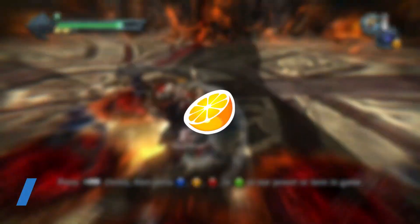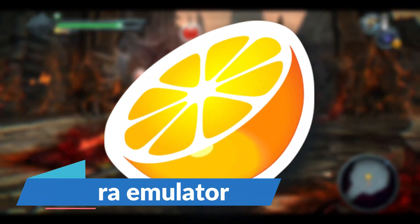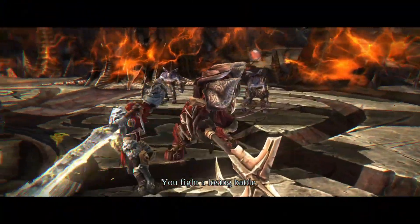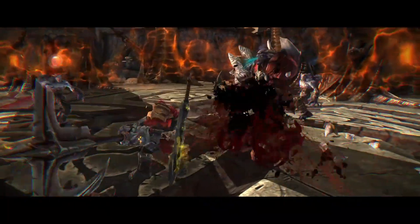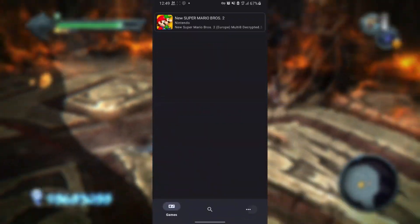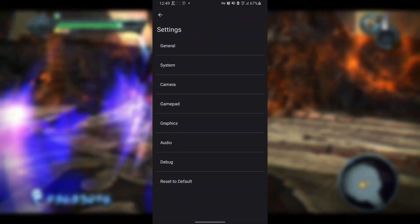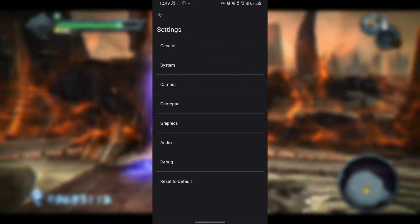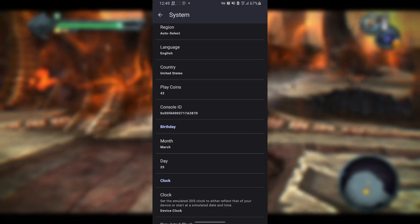Now let's talk about the Citra emulator. Citra has seen better days. After a Nintendo lawsuit that resulted in a $2.4 million settlement, the developers shut down operations and began shutting down their websites since March 2024. The app will stop receiving support. Luckily, you can still download it, and it continues to be among the best Nintendo 3DS emulators for Android. It includes a high compatibility rate, support for built-in functions like the camera, and even some settings to improve your graphics.